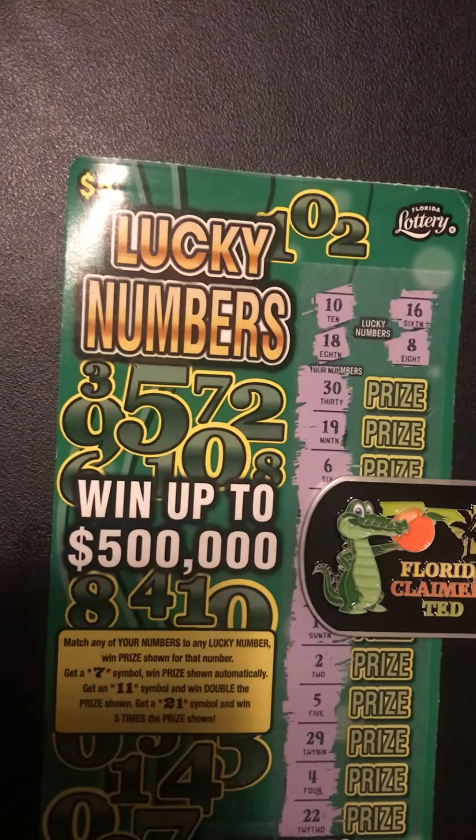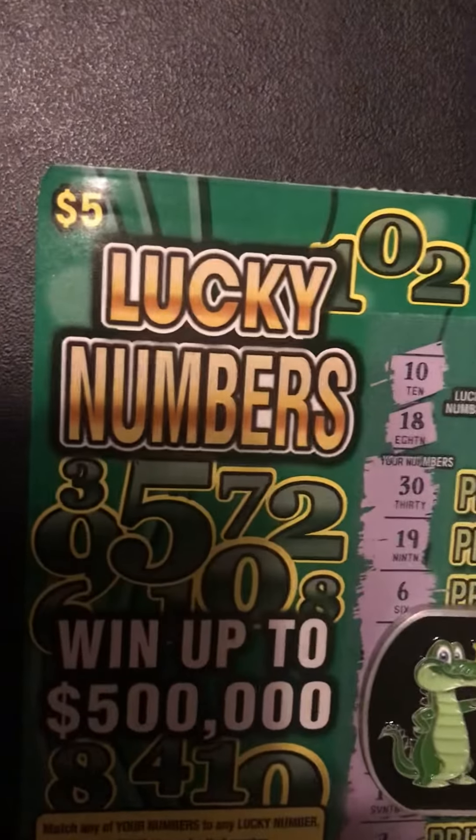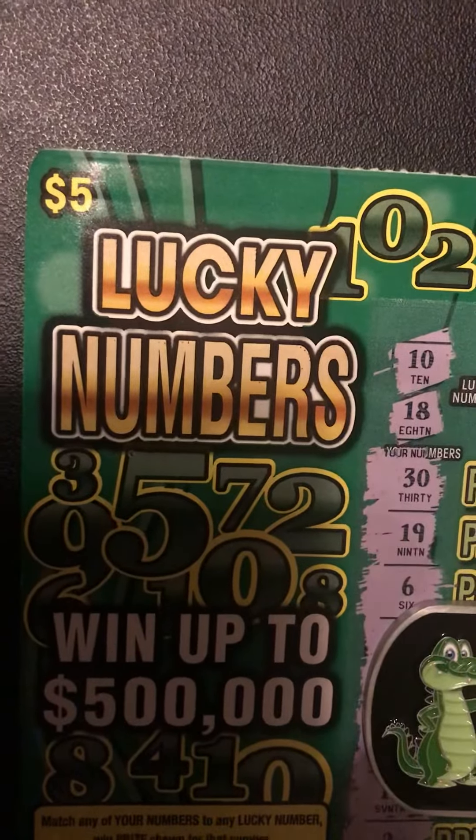Three seconds to like, comment, subscribe! A new lucky numbers game. Are you feeling lucky out there? Florida Lottery, lucky numbers.